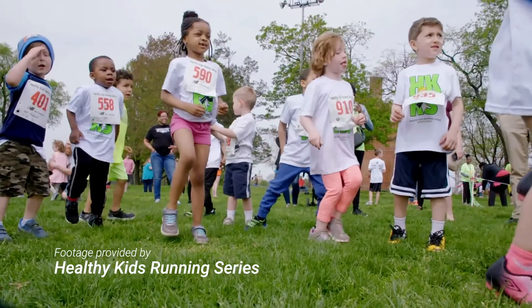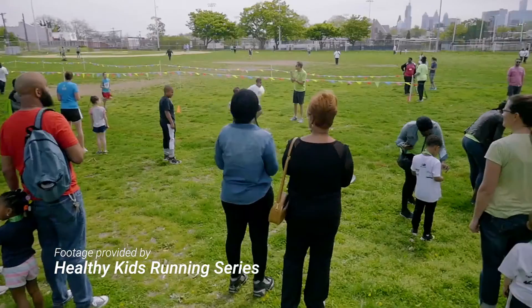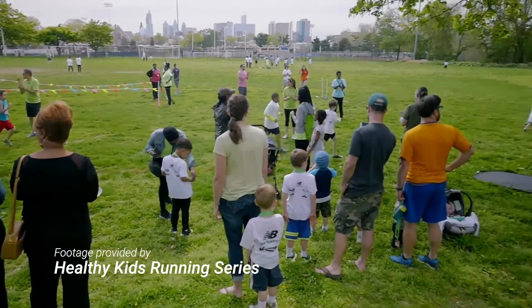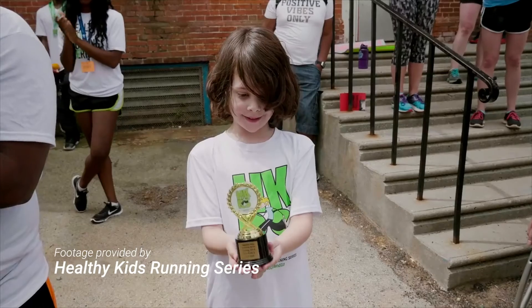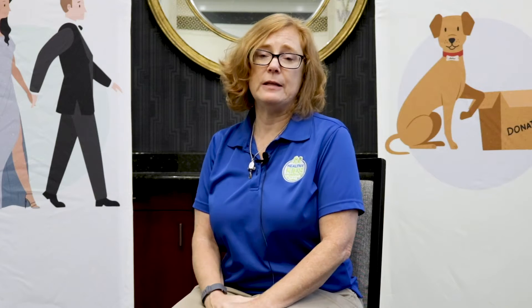Healthy Kids Running Series is a race in a box. It's a national program that is run on a local level. We are currently in 35 states, and really it's local community leaders — parents, teachers, PTAs, etc. — who will hear of Healthy Kids. They reach out to us and we send them everything that they'll need: their race in a box, all the supplies that they'll need to get the race started.